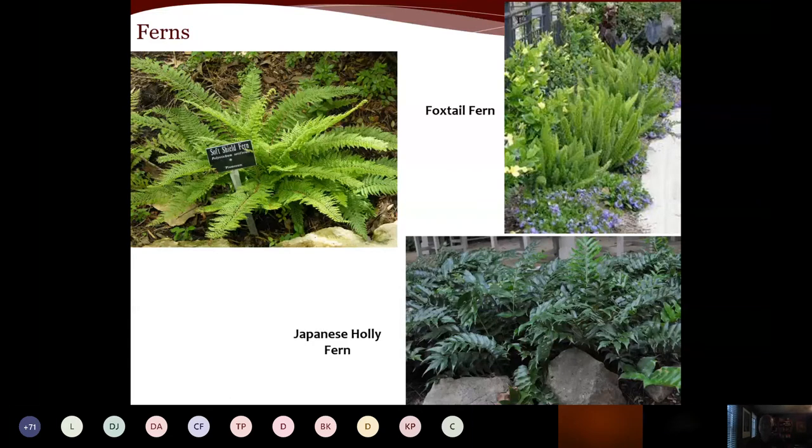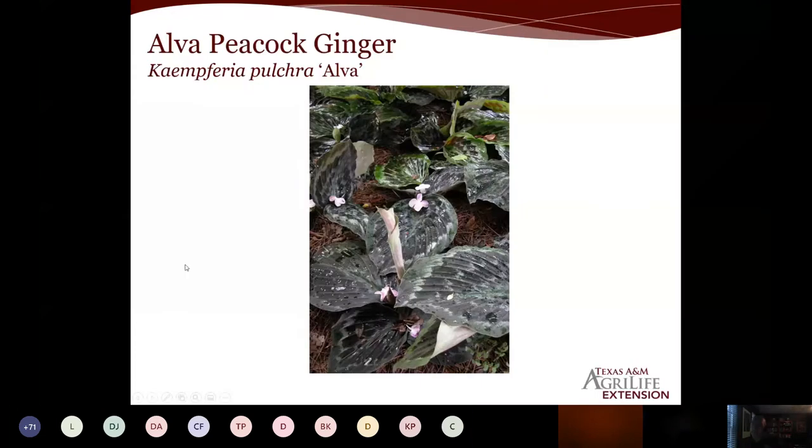Ferns will definitely thrive in shade — the deeper the shade, even the better. The Japanese holly fern, for example, softens the lines of boulders beautifully. You also have foxtail fern and the soft shield fern, Polystichum. We could easily spend a full hour just on ferns for the Gulf Coast — there are plenty of options depending on the look and texture you want.